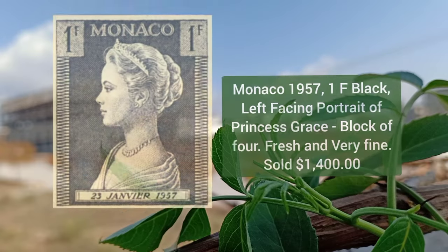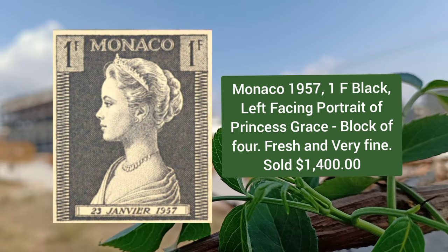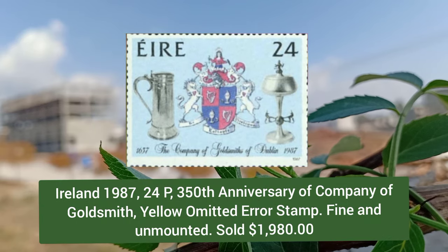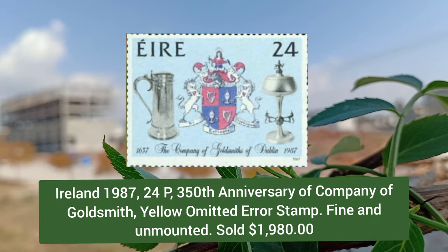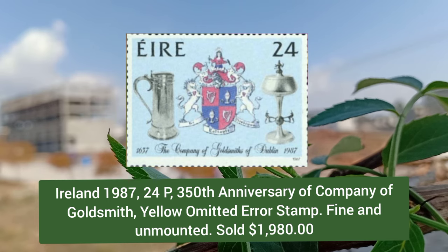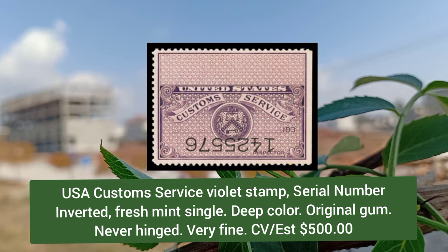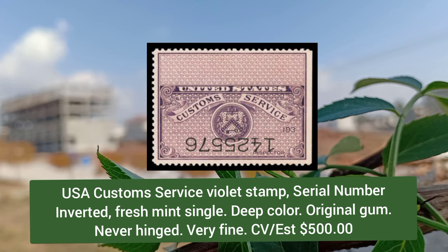Vatican City 1958, 500L green, Dome of Saint Peter's Basilica stamp, sold for $2,200. Monaco 1957, 1f black, left-facing portrait of Princess Grace, block of four, fresh. Ireland 1987, 24p, 350th anniversary of the Company of Goldsmiths, yellow color omitted.